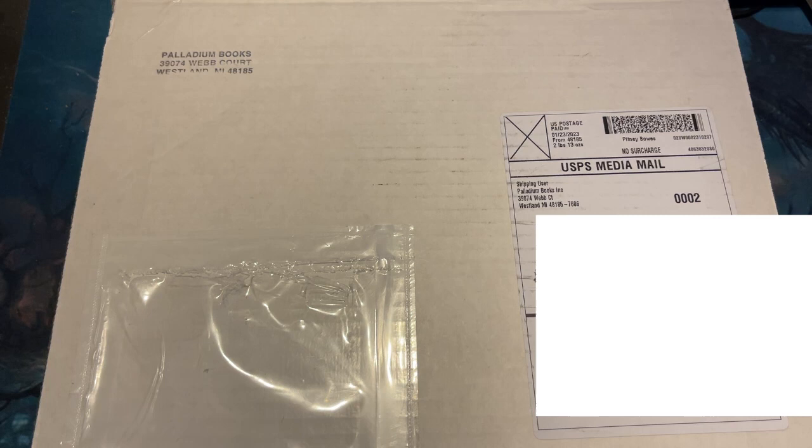Hey folks, it is VinceTheEvilDM. I'm back here with another episode of Railguns and Dragons. Today we're going to be talking about the Beyond the Supernatural 1st Edition Collector's Special Folio book that just came out from Palladium Books.